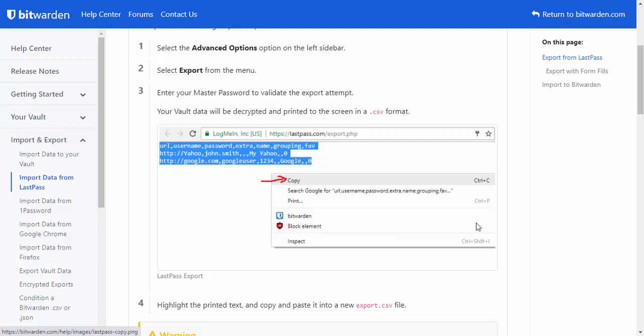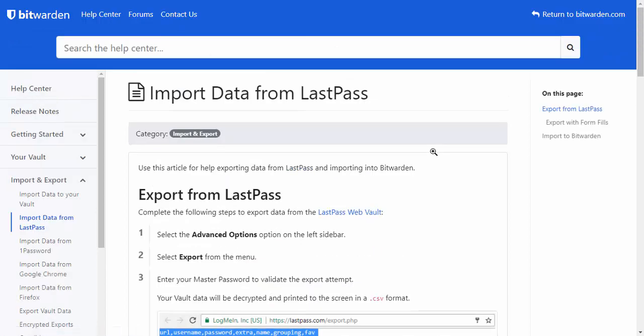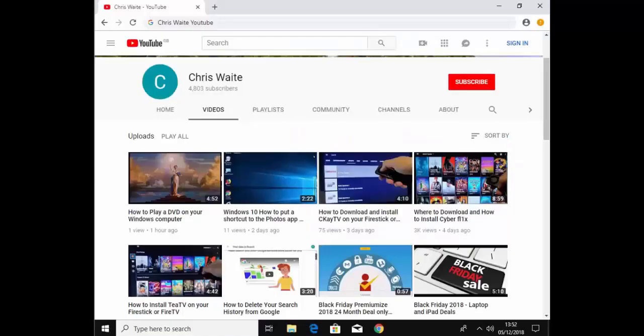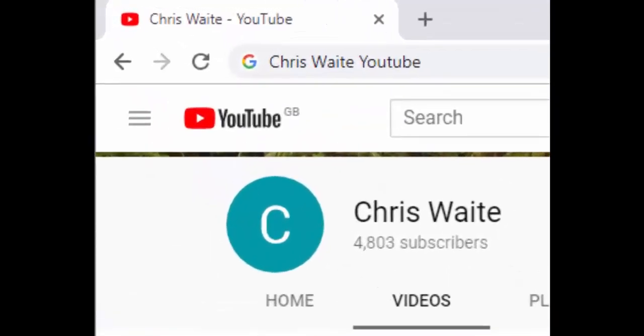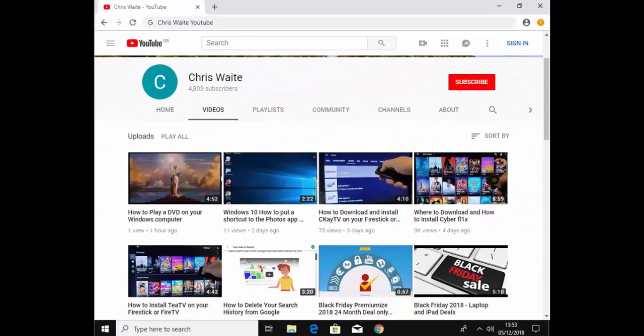First impressions — yeah, looks really good, looks exactly like LastPass. So there you go. If you want a recommendation of an alternative to LastPass, Bitwarden is a good bet. I hope this guide helps. You can follow me on Twitter at CWTech, and don't forget to check out my other videos — just Google Chris Waite YouTube. Don't forget to like and subscribe to my YouTube channel. Thank you for your support.